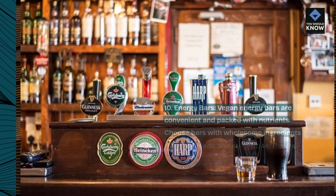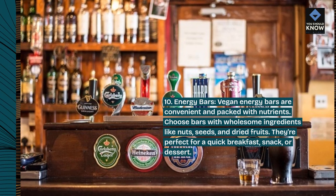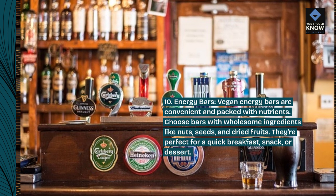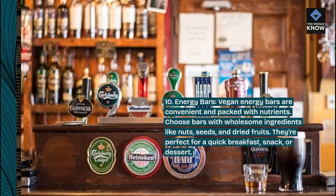10. Energy Bars. Vegan energy bars are convenient and packed with nutrients. Choose bars with wholesome ingredients like nuts, seeds, and dried fruits. They're perfect for a quick breakfast, snack, or dessert.